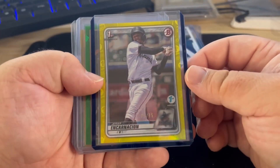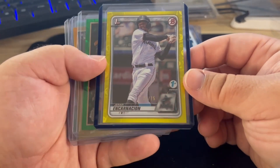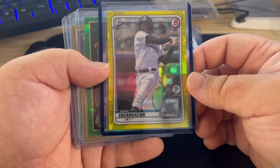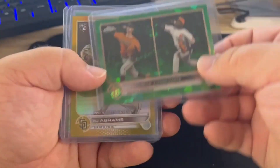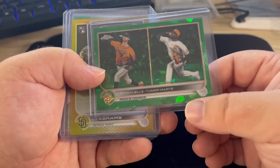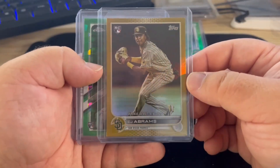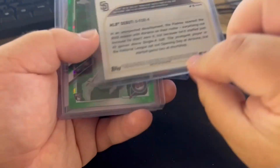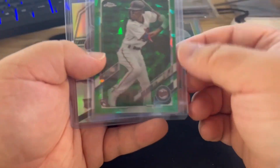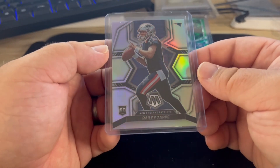There's a yellow refractor — that's strange, it's a yellow paper but it's a refractor numbered to 75. Then a random Topps Sapphire green to 75. CJ Abrams rookie refractor. Nick Gordon rookie Sapphire to 50. And Bailey Zappe Mosaic Silver rookie.